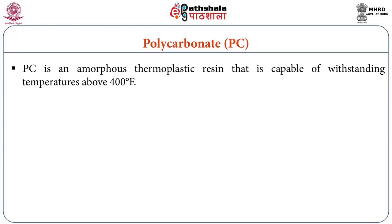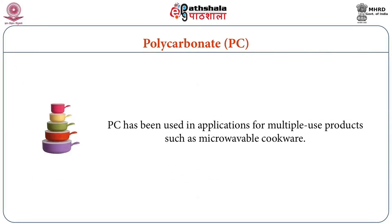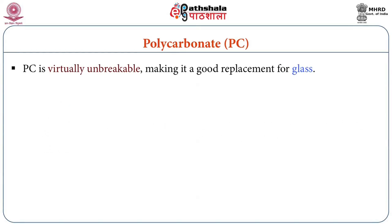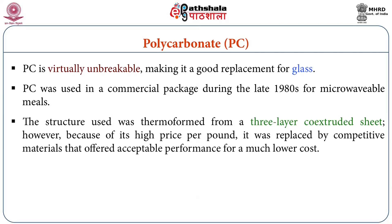Polycarbonate is an amorphous thermoplastic resin that is capable of withstanding temperatures above 400 degree Fahrenheit. It can be injection molded, blow molded and thermoformed. Polycarbonate has been used in applications for multiple use products such as microwavable cookware, and it is virtually unbreakable making it a good replacement for glass. It was used in commercial packaging during the late 1980s for microwavable meals. The structure used was thermoformed from a three-layer co-extruded sheet. However, because of its high price per pound, it was replaced by competitive materials that offered acceptable performance for a much lower cost.